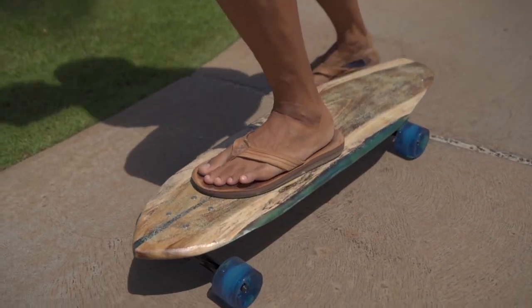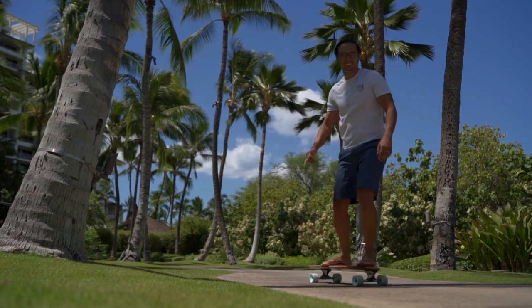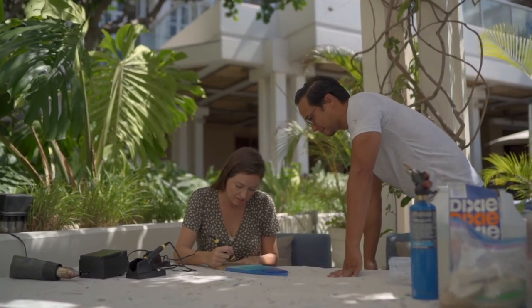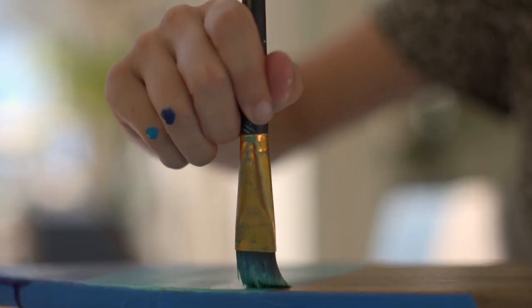Recently, I've started doing long boards with these local Hawaiian woods. The guests here come from all over the world, and so they get to take a piece of Hawaiian wood with them and create an ocean art scene that they made, that will remind them forever of their time here in Hawaii.